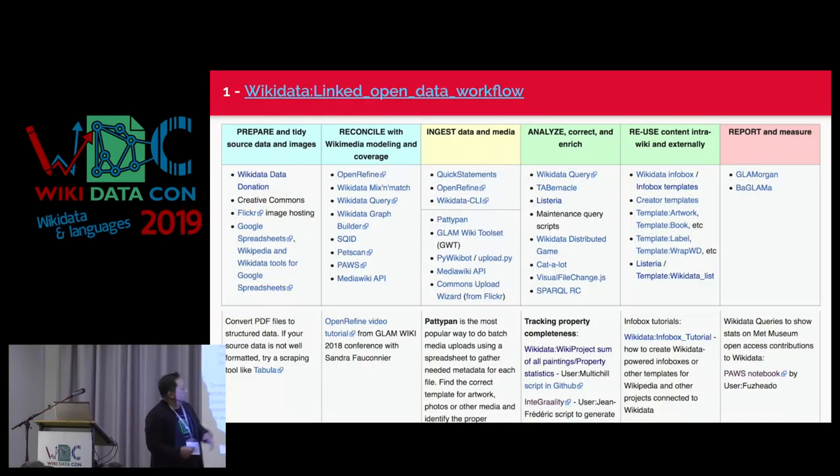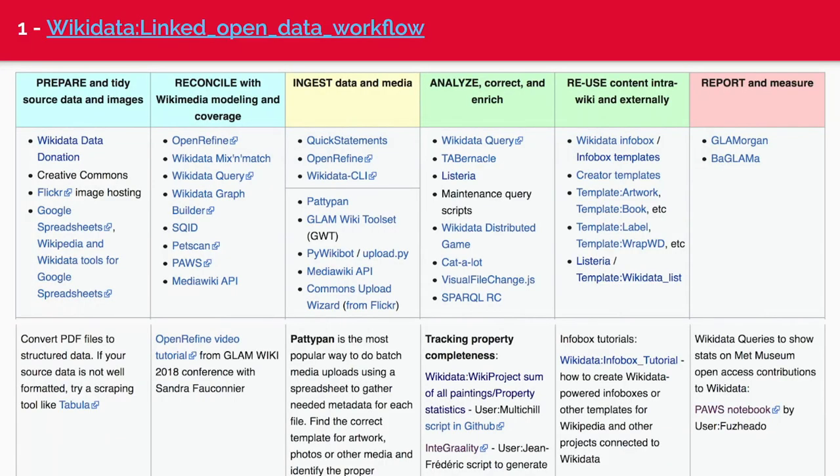So how do we do this? If you can remember nothing else from this presentation, this one page is your one-stop shopping — it's at Wikidata:linked open data workflow. We'll talk about different phases: how you first prepare and reconcile what a GLAM organization has versus what Wikidata has, then the tools to ingest and correct or enrich content once it's in Wikidata, and then ways to reuse that content or create new things from it. This is the simpler version of a chart Sandra and the GLAM folks at the foundation created.